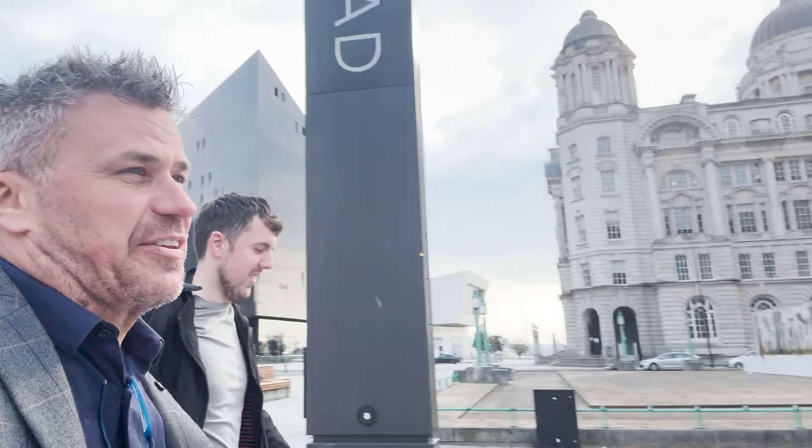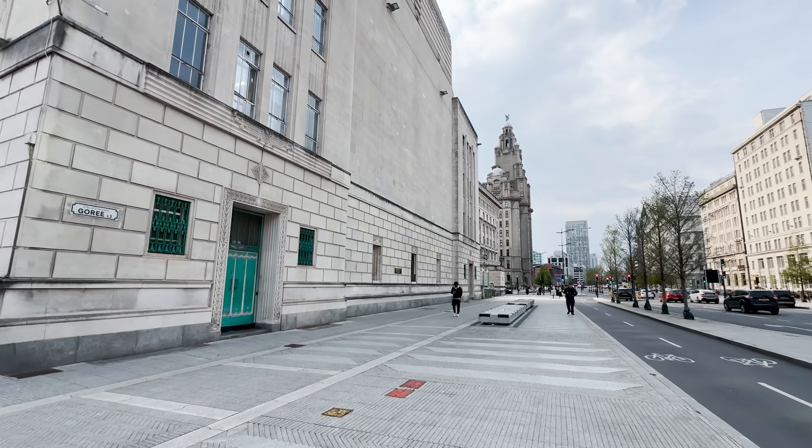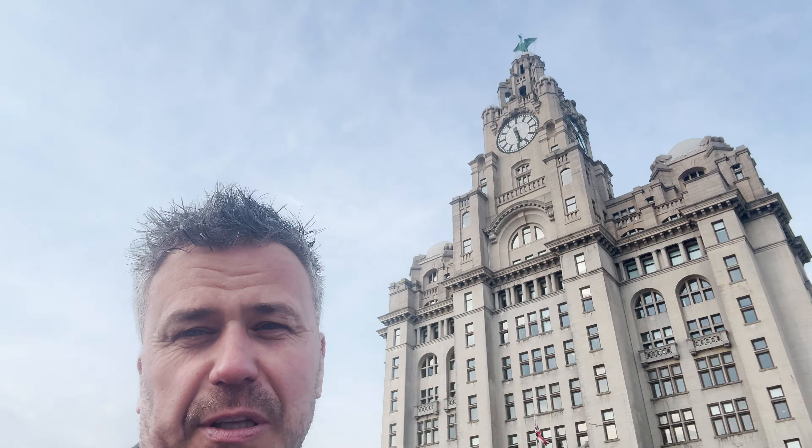We have arrived safe and sound after Jake's driving at the Three Graces here in Liverpool, just on the way to the front of the Liver Buildings. Look at Jake getting set up like a sharpshooter with his camera ready to film the back of the Liver Building — or is that the front or the back? I don't know, the Mersey's behind us.